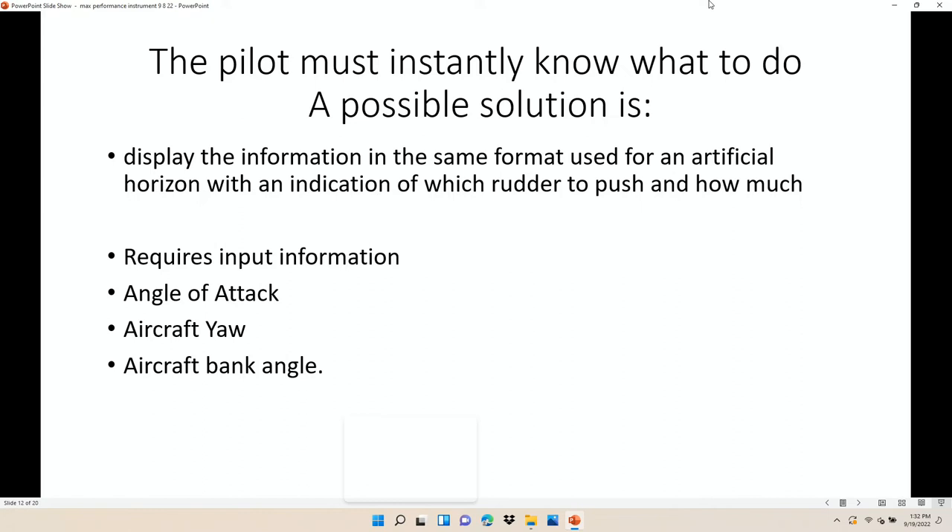A possible solution is to display the information like an artificial horizon. Most of us know how to take the airplane and stick it on the horizon with our artificial horizon without thinking about it — we know which control to push, how to bank, how to move the yoke. That's something we all do a lot. So you really need some information to make this work: you need to know the angle of attack, how much it's yawing and what to do about it, and the bank angle.